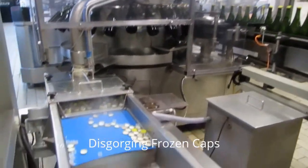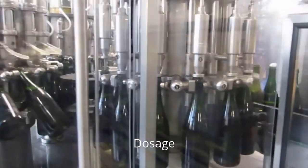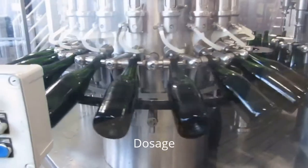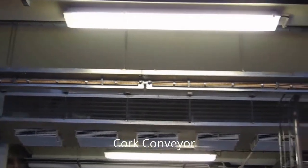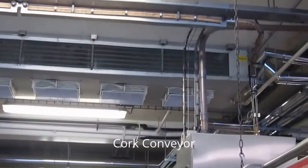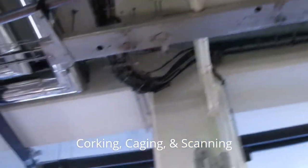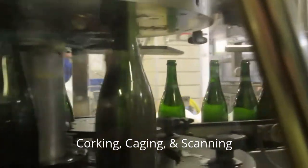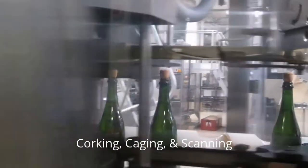These are all the bottles to be disgorged. The remainder have caps. After dosage, the corks come down from the ceiling along the line. The bottles come in after having been disgorged and dosed, and this machine adds the corks into each bottle. Then they are caged.